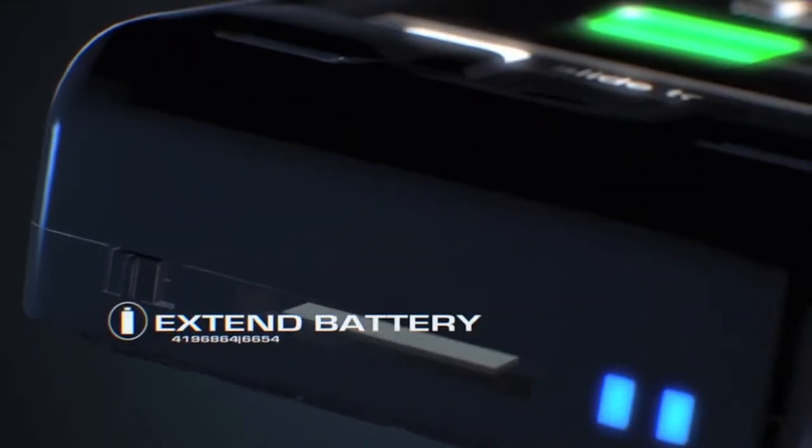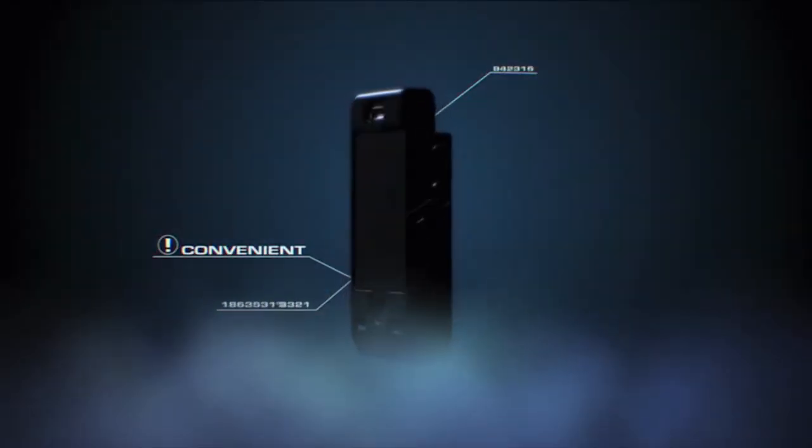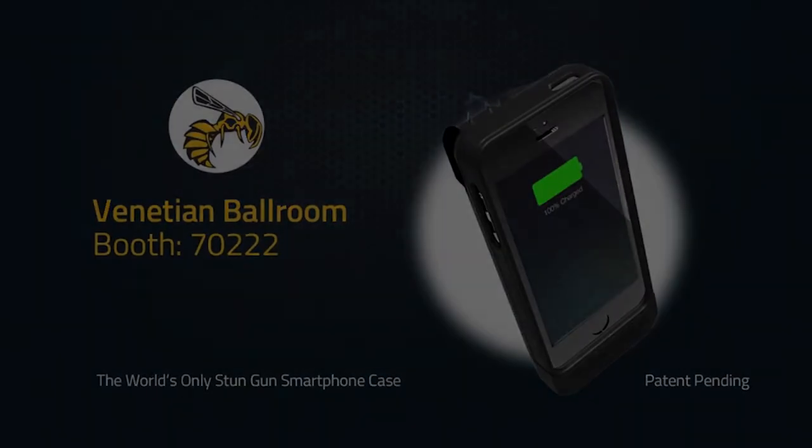Yellow Jacket has two safety features that help prevent accidental discharge while being easily deployable instantly. The gun produces a painful sting, with the sharp electrodes penetrating clothing for maximum effect.